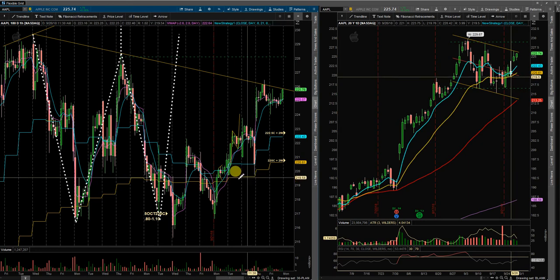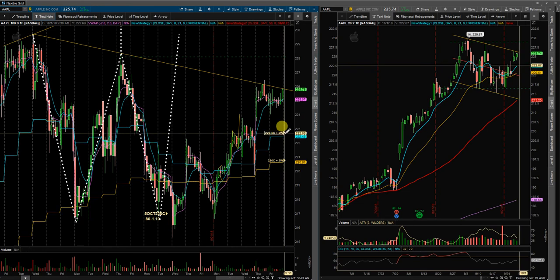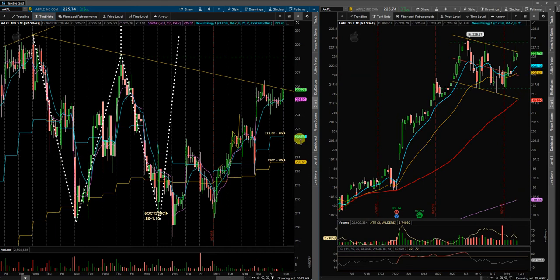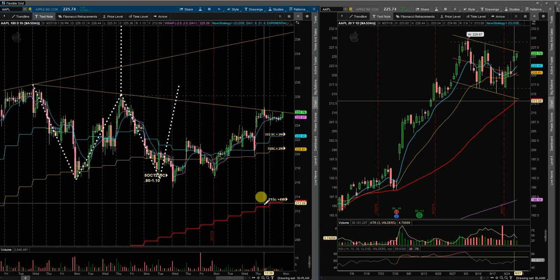These are the trade plans I'm looking for on Monday. On a pullback to the ADMA, I'll look for 222 and a half calls two weeks out. At the 21 EMA, I'll look for 220 calls two weeks out. Way down here at the 50 SMA, 215 calls about four weeks in the future.